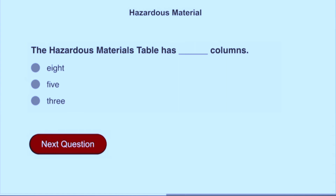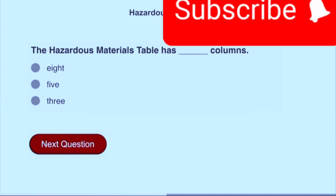The hazardous materials table has how many columns? Eight columns.